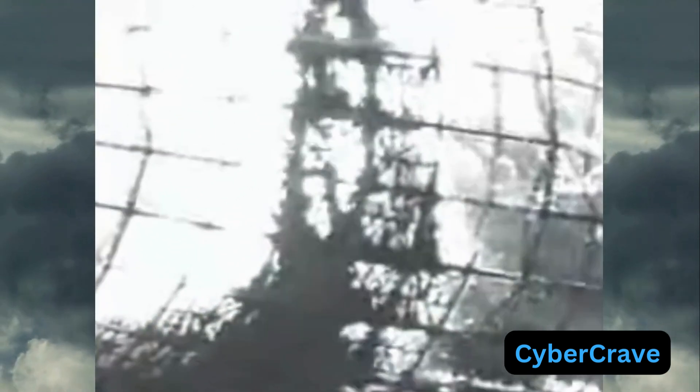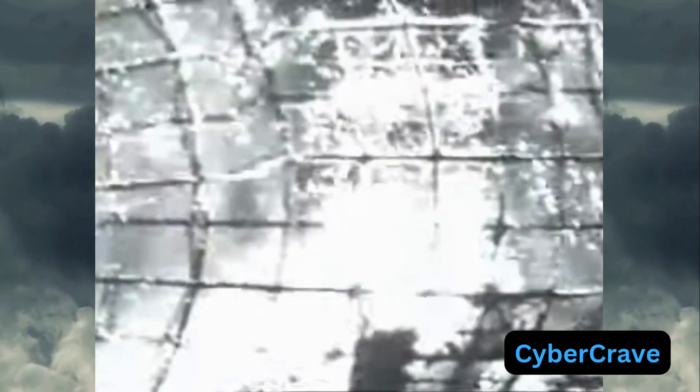The highly flammable hydrogen, combined with the ship's fabric coated in flammable chemicals, turned the airship into a fireball, killing 36 people. The world watched in horror as newsreel cameras captured the scene.